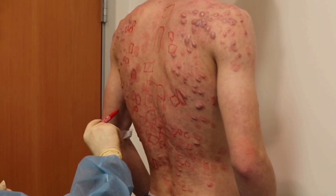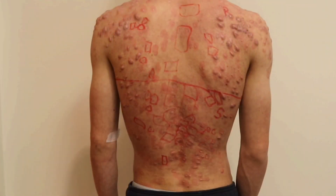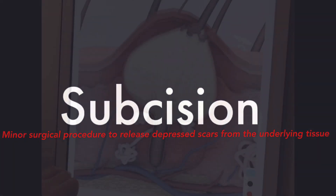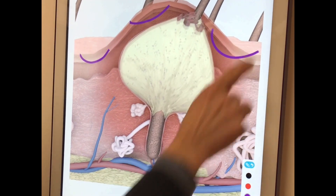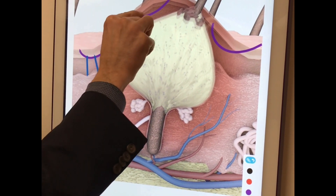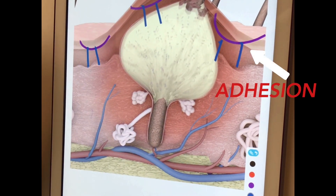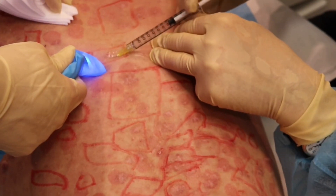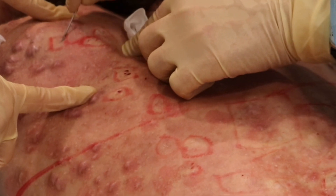Then we will numb the skin using nerve blocks, where appropriate, in areas where there are depressed scars, and we will do the technique of subcision. What we've learned is that many depressed scars associated with acne will have adhesions underlying those depressions, which interfere with good healing that might benefit from just laser treatments or collagen induction therapy modalities. By breaking up these adhesions underneath these depressed scars, the scars can lift up when we're stimulating collagen. That's been highly effective in our practice, and many of our patients really benefit from that.